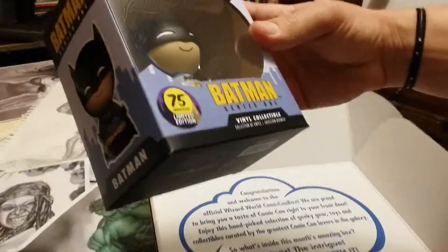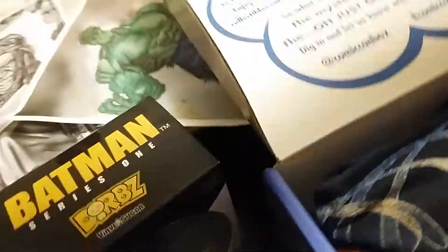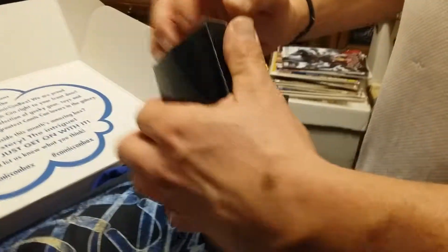So you get the Batman Series 1 vinyl collectible. I see Robin. That's well done. I see Batman and Robin. And Trace has — what do we have here? I don't know. Let's bust that thing open.